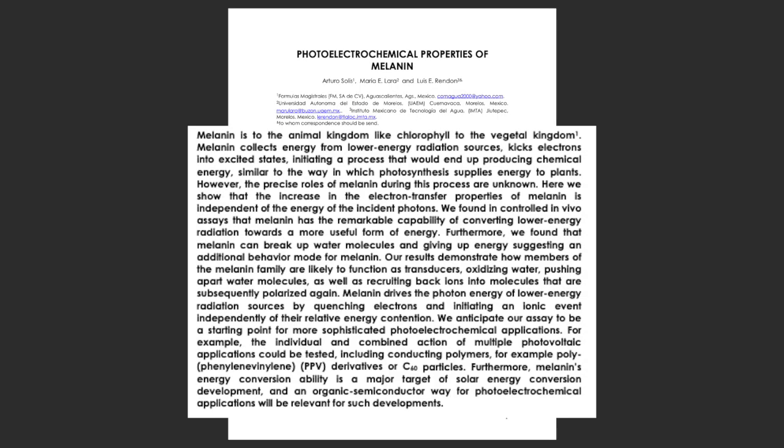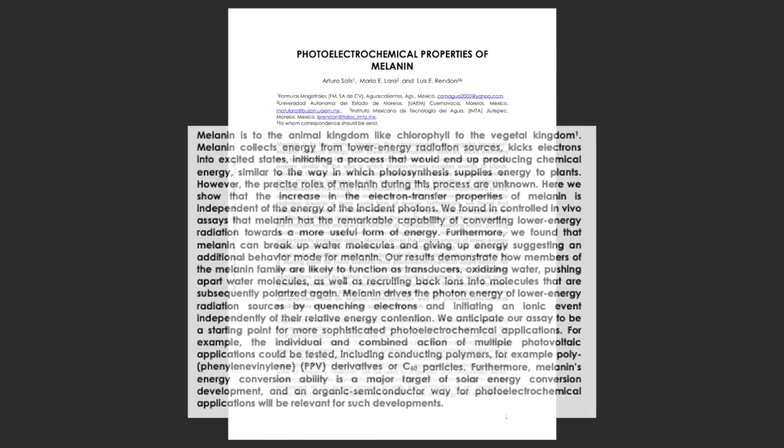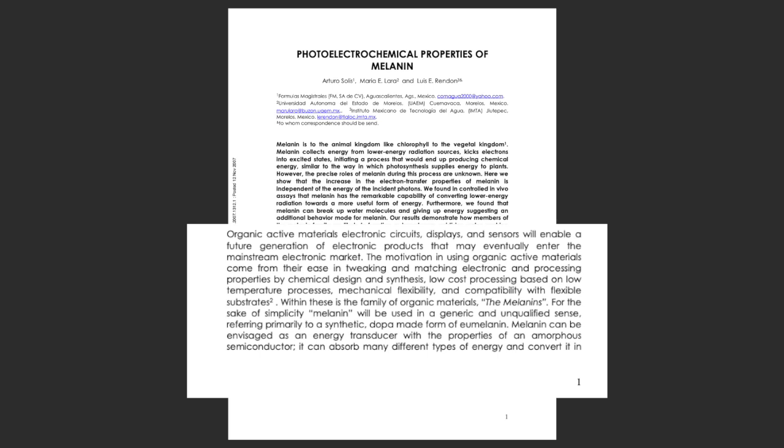Melanin is to the animal kingdom like chlorophyll is to the vegetal kingdom. Melanin collects energy from low energy radiation sources, kicks electrons into excited states, initiating a process that would end up producing chemical energy. The rest of the article deals more with the properties of melanin that can be used in embedded electronics.